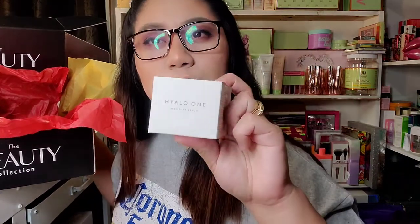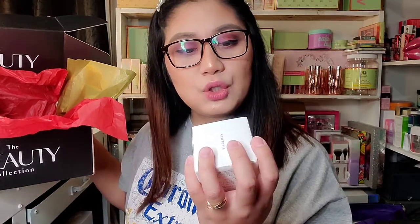Next, we have this from the brand Cutopia. Cutopia — it's a Hialone Moisture Cream. It's made in Japan, so you know you're using good stuff. And also the Cutopia Hialone 1 Moisture Serum.